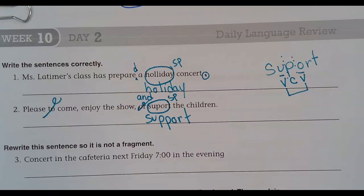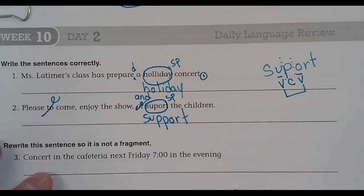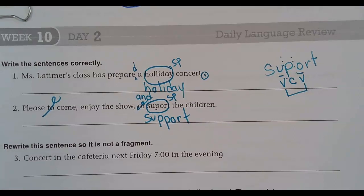So you need that hot second there to breathe. Give me a minute, let me read it. It says: rewrite this sentence so it is not a fragment. 'Concert in the cafeteria next Friday, 7 p.m. in the evening.' How would you do it? Should it be: 'The concert is in the cafeteria next Friday, at 7 p.m.'?